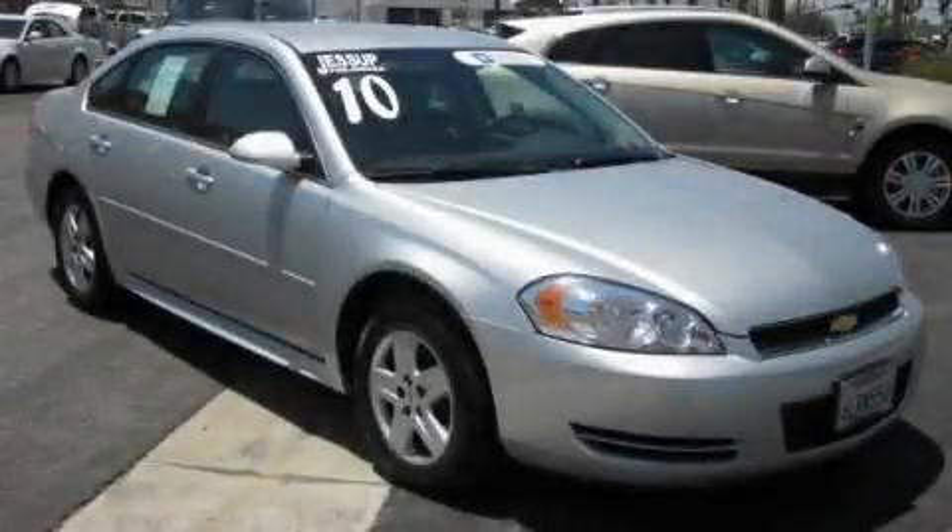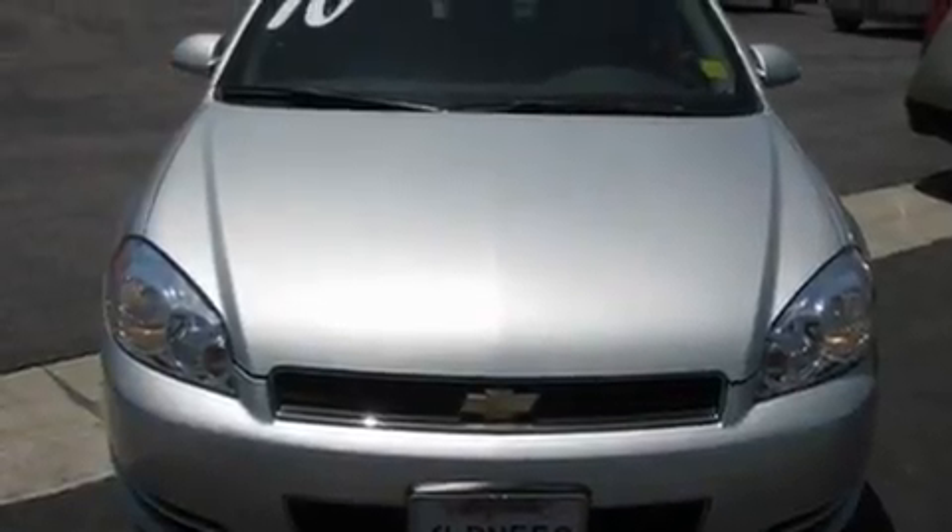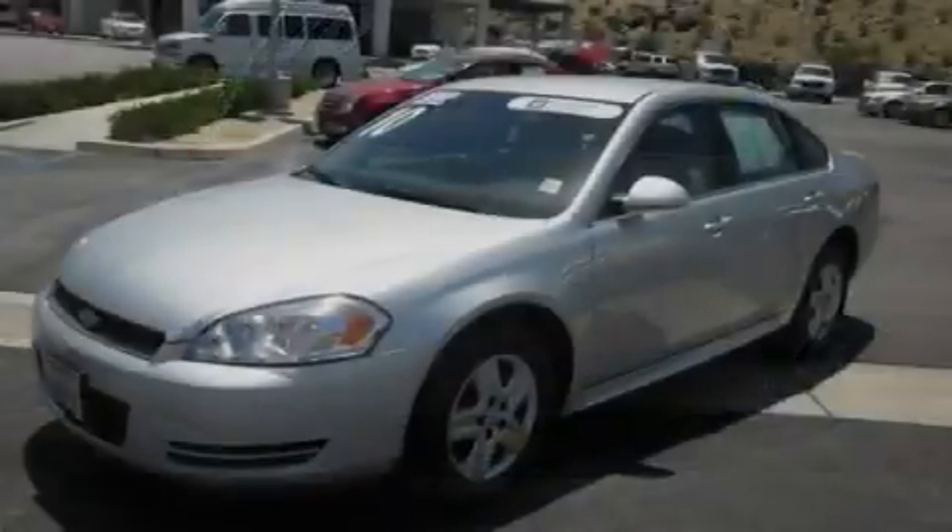This is a certified pre-owned 2010 Chevrolet Impala. It has a 3.5-liter six-cylinder engine and an automatic transmission.